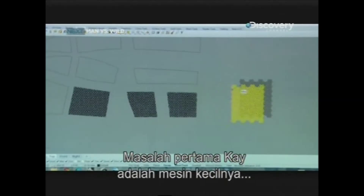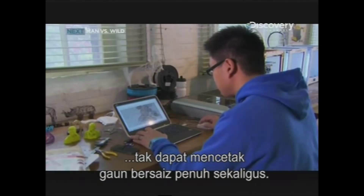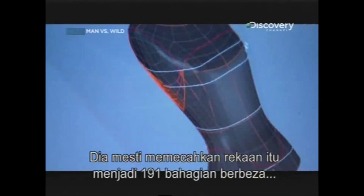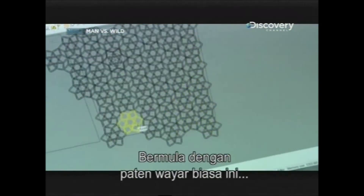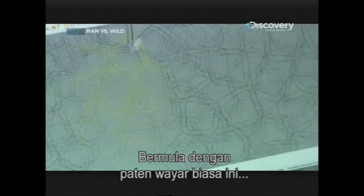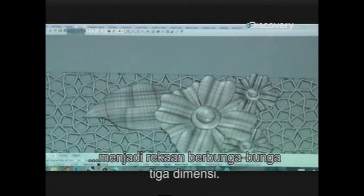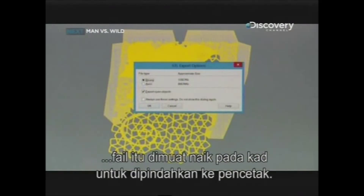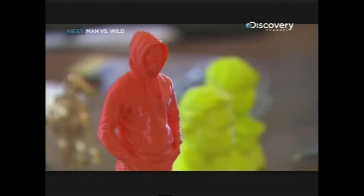Kay's first problem is that his little machine can't print out a full-sized dress in one go. He has to break down the design into 191 different sections to be stuck together later. Starting with a plain wire pattern, he painstakingly transforms each section into a three-dimensional floral design. With the design complete, the file is loaded onto a card to transfer it to the printer.